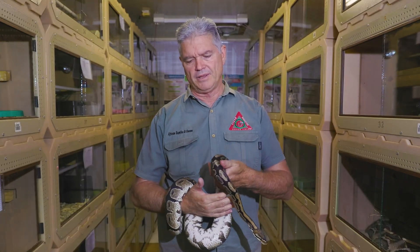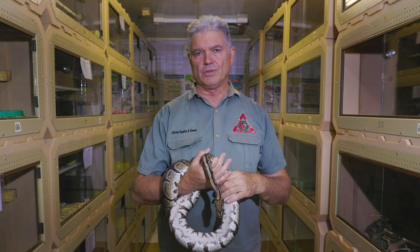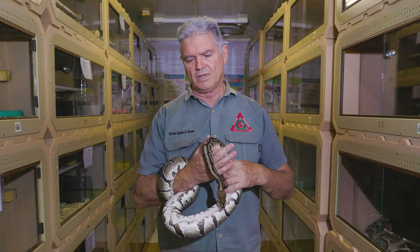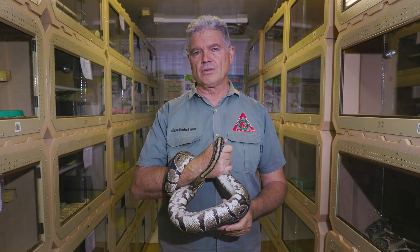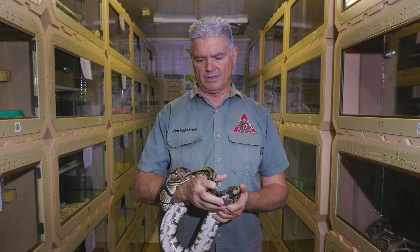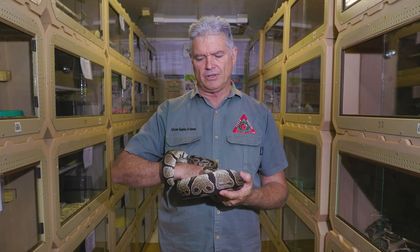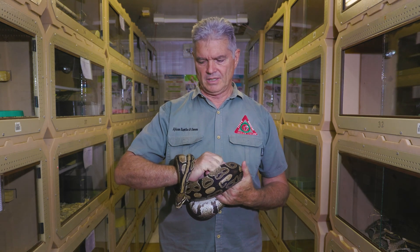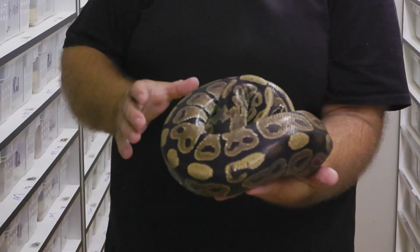The ball python — the snake you see me holding here — is one of the most popular pets in the world. There are probably 50 or more colour morphs being bred, and some people just do ball pythons — that's all they do. They make a living out of breeding and selling ball pythons. This is kind of an average size ball python; you can see the size of the snake.